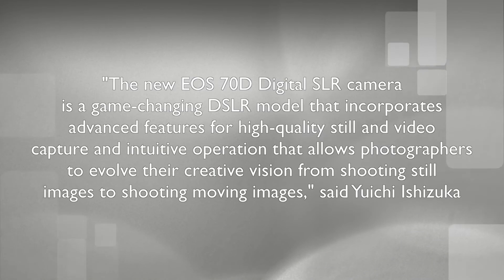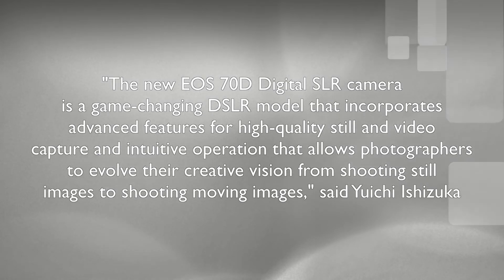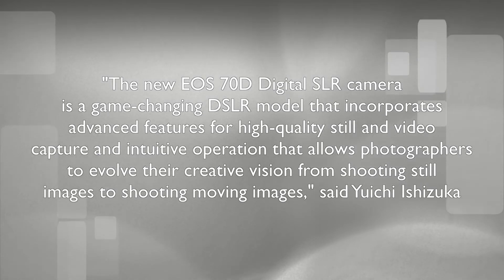The new EOS 70D digital SLR camera is a game-changing DSLR model that incorporates advanced features for high-quality still and video capture, with an intuitive operation that allows photographers to evolve their creative vision from shooting still images to shooting moving images.